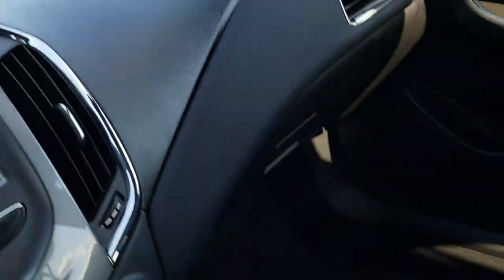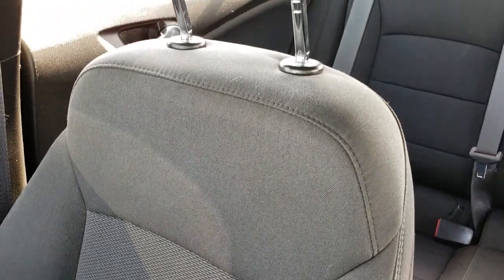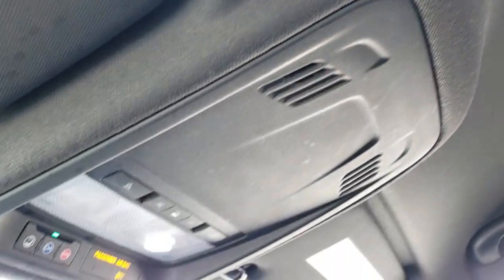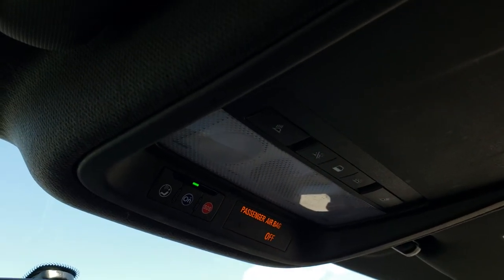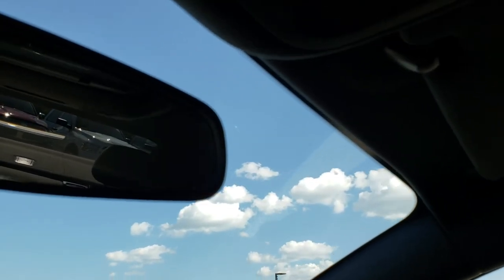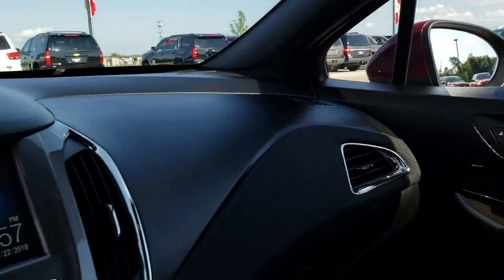I don't think this vehicle has ever been smoked in. The passenger seat is very nice and clean as well — no rips or tears on that. And the headliner is in really nice shape too, all the way across. It does have OnStar and SOS systems on it, and of course your map lights.